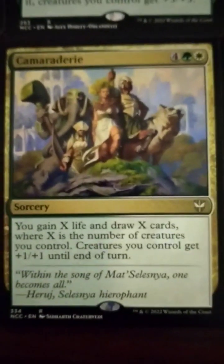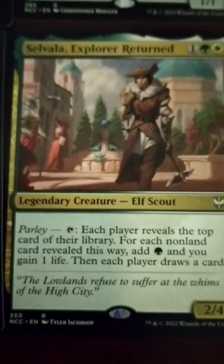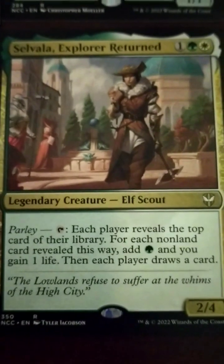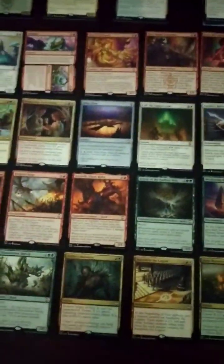Camaraderie — 6-drop. Gain X life and draw X cards, where X is the number of creatures you control. Creatures get plus 1/plus 1 until end of turn. There's also a 3-drop 2/4 with parlay: each player reveals the top card of their library — for each non-land card revealed this way, add a forest and gain 1 life, then each player draws a card. I just don't like that each player draws a card part. But in Commander, that's the kind of thing that might keep you in the matchup.